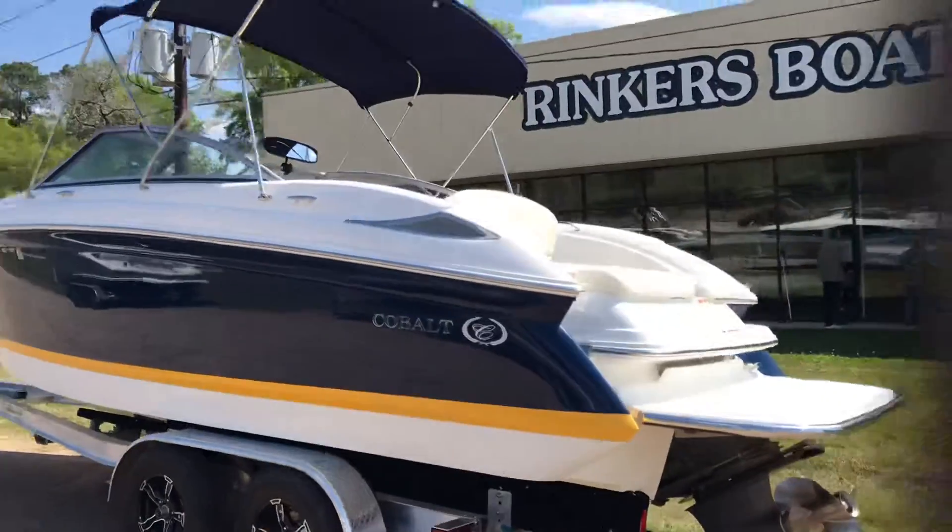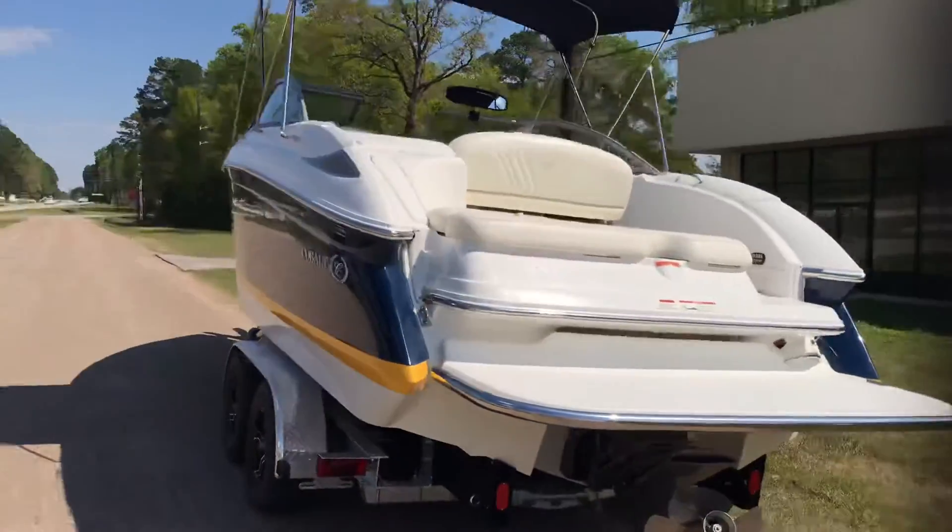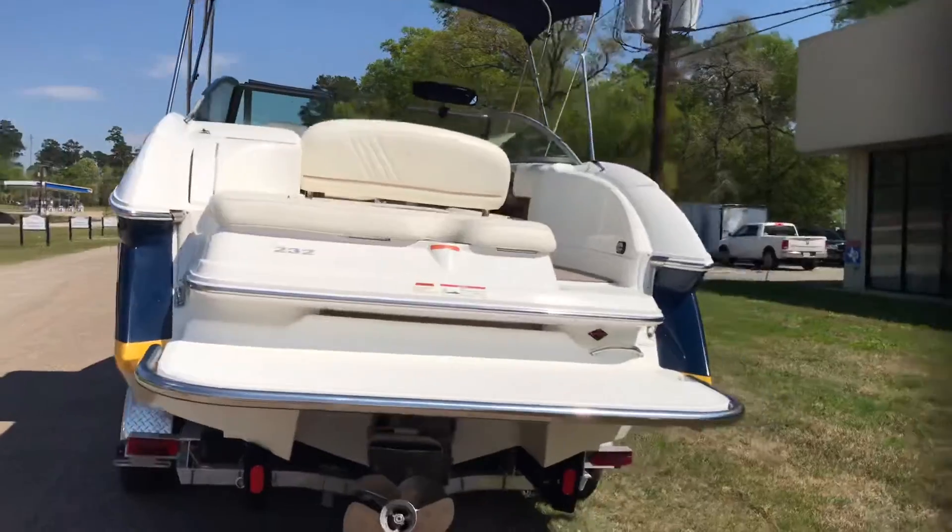Beautiful boat, navy and yellow with the bimini top, nice swim platform, nice sun deck that you expect.